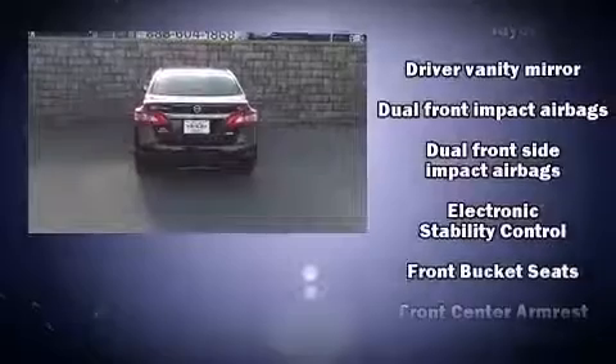Nissan prioritized fit and finish as evidenced by a tachometer, remote keyless entry, and much more.